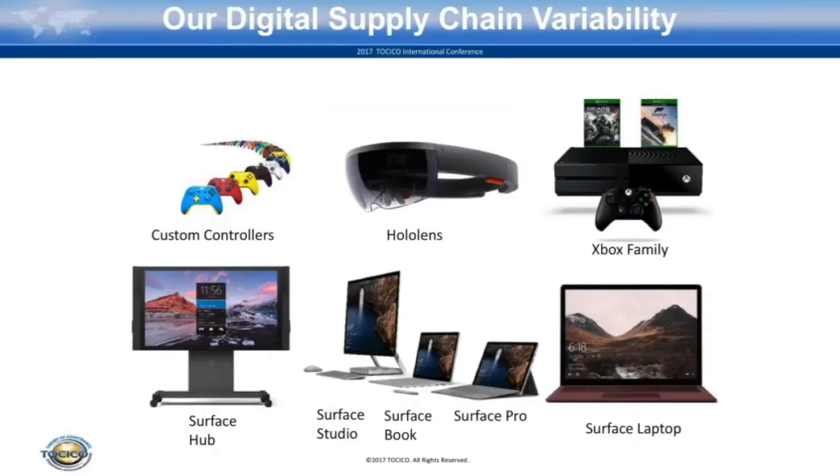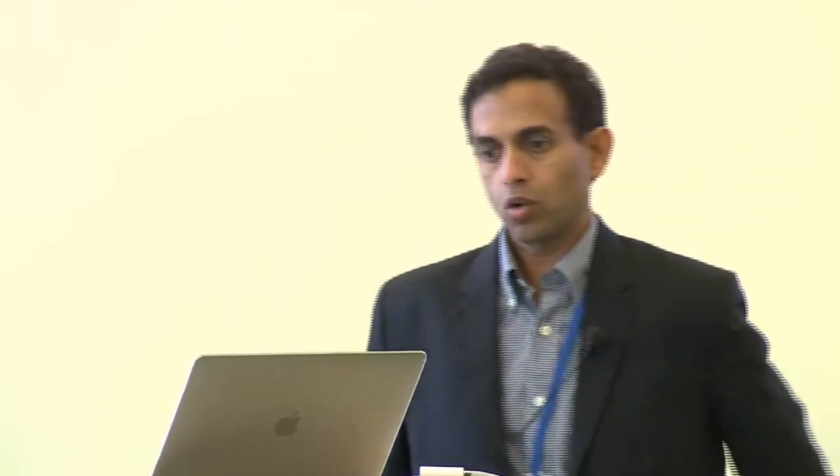Today we have a whole line of Surface products across multiple form factors — Surface Pro, Book, and the Studio. We have the Surface Laptop that was recently launched and the Surface Hub. Apart from our Xbox family, we have augmented reality products like HoloLens, and in the field of mass customization, custom controllers.